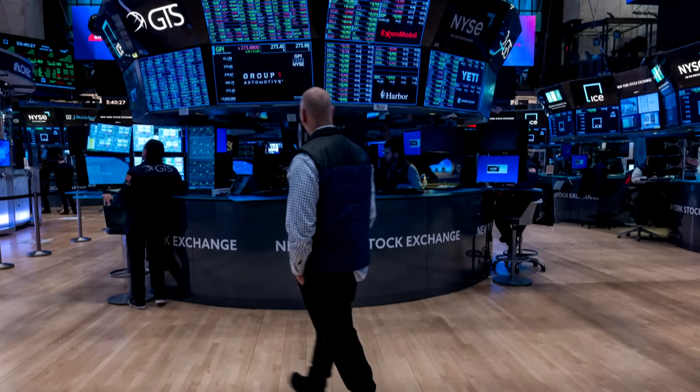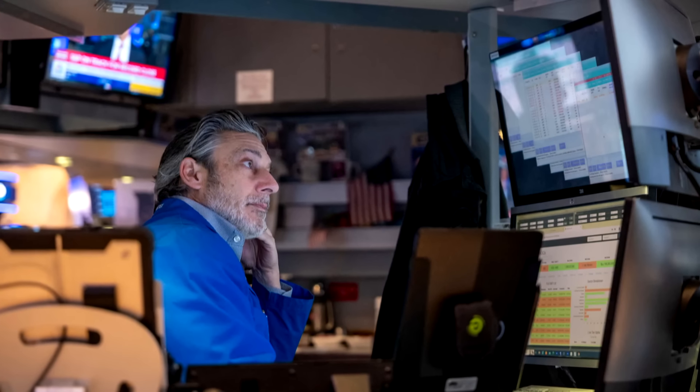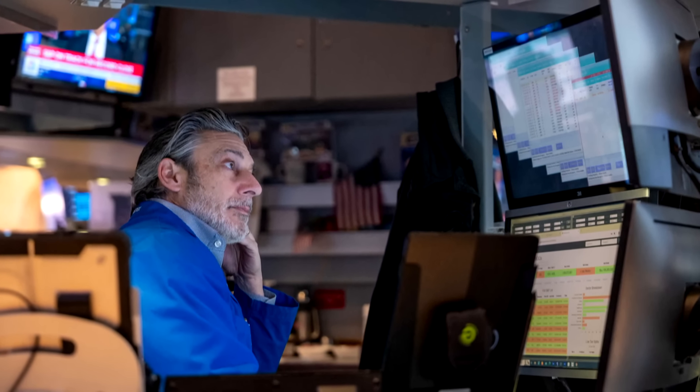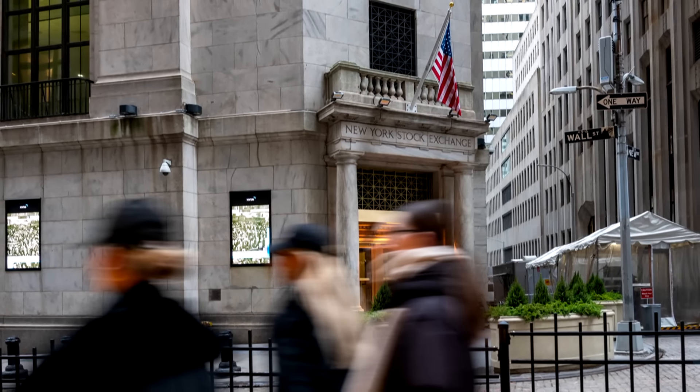The spot Bitcoin ETFs are listed on the NASDAQ, NYSE, and the Chicago Board Options Exchange. As long as retail investors open a brokerage account — be it on our platform or other platforms — and have accepted the risk disclosures, they will be able to buy the ETFs as long as they have money deposited into their brokerages.